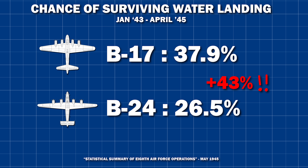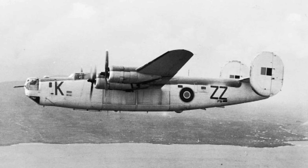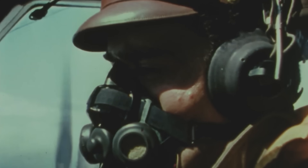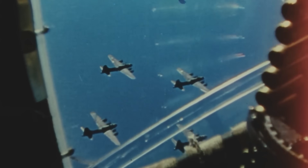Both the British and Americans, who really liked to use the B-24 over water thanks to its excellent range, tried to reinforce the bomb bay to mitigate this somewhat, but it's unclear how much that actually helped, especially as it added yet more weight. It should also be pointed out that the range comparison for unarmed aircraft was misleading — fully laden, the B-17 actually had superior range to the B-24.